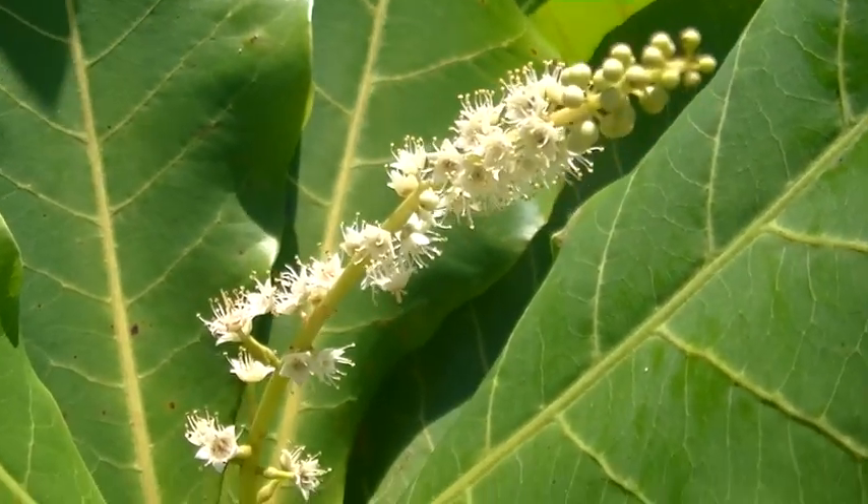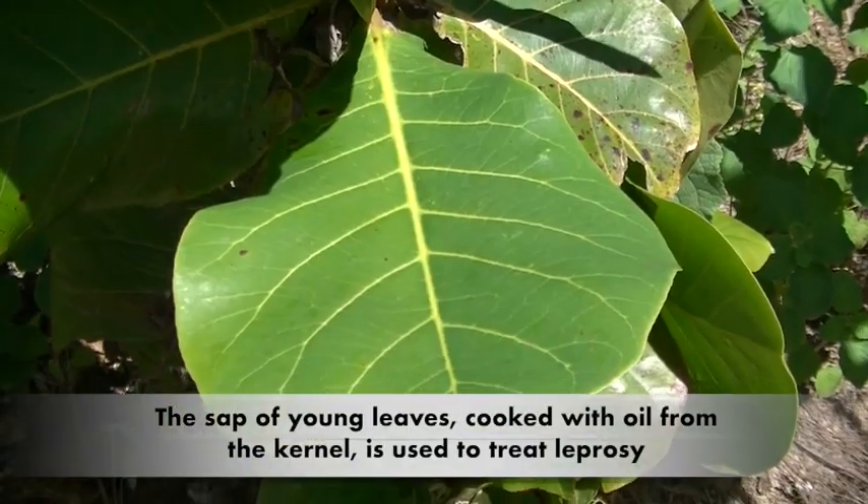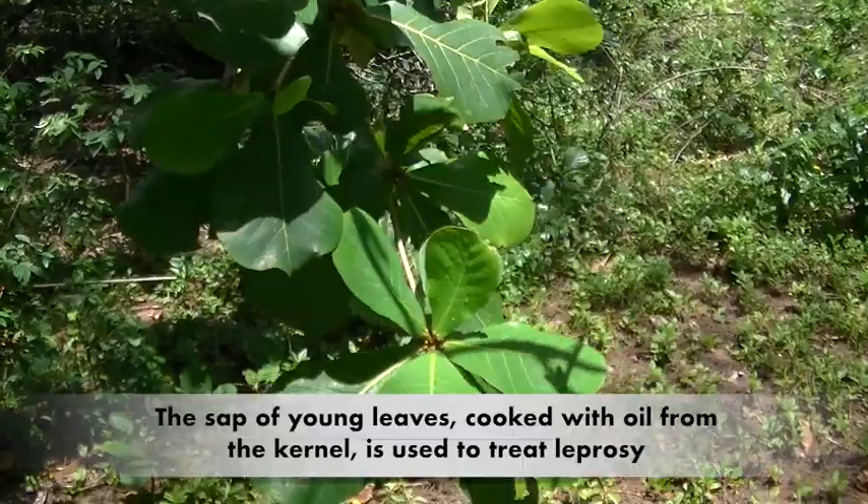The young leaves are used to cure headaches and colic. An infusion of the leaves is used to treat jaundice and indigestion.